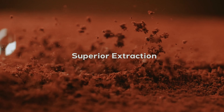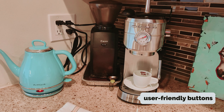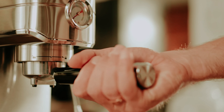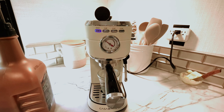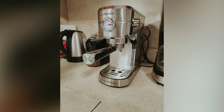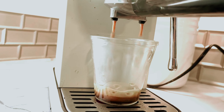The sleek design features user-friendly buttons on the front for easy operation, including options for one cup, two cups, and steam. The pressure gauge provides a helpful visual aid, while the steam wand and hot water dispenser can be controlled with a button on the side. While the portafilter may feel a bit flimsy, it's a small sacrifice considering the overall value for money, and it can always be upgraded in the future if desired.